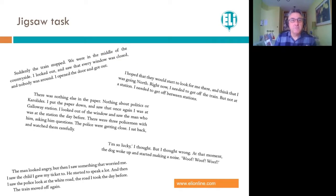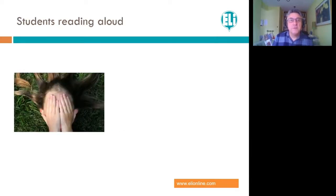Looking at texts, an activity that's very popular: use a jigsaw task with readers. Take a text from The 39 Steps — the train moved off again, I hoped they would start to look for me there. I needed to get off the train but not at a station — I needed to get off between stations. Suddenly the train stopped. You could chop that text up the night before, make copies, create little pieces. All I'm saying is use the jigsaw task with these readers — get them to sort and warm up on that text by moving it into the right order, then talk about their different solutions.